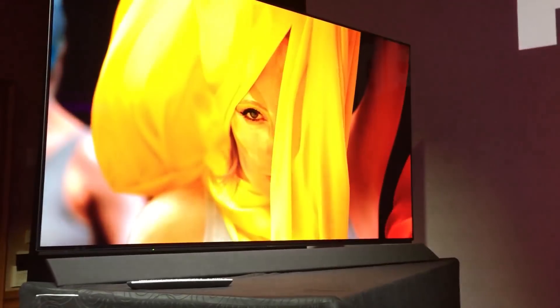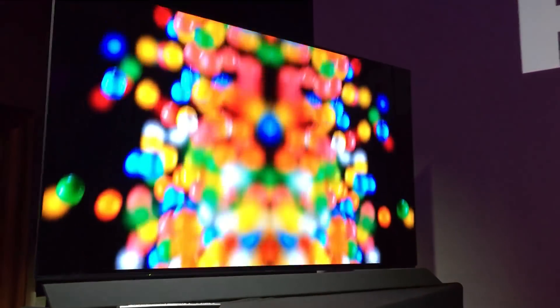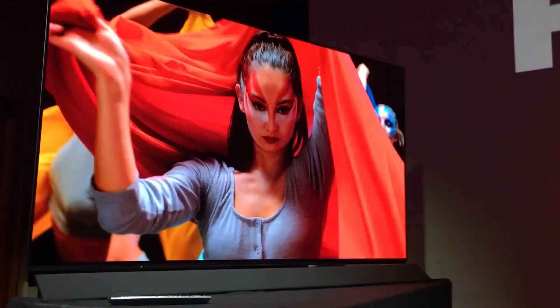We'll have to see how it goes. We'll probably have a review of it fairly soon, but for now here's your first look at the Panasonic FZ950 OLED TV.